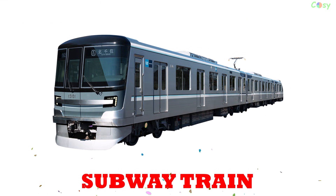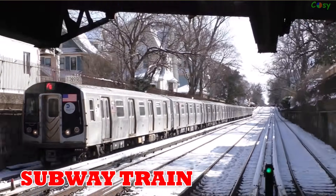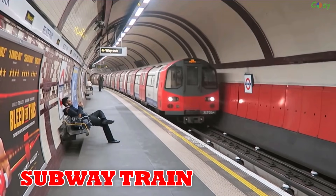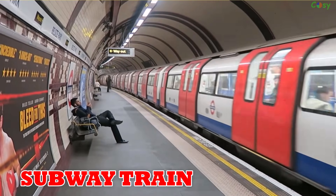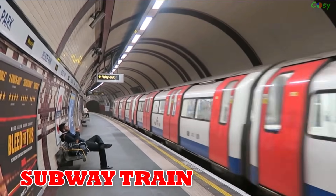Subway train: the first subway opened in London in 1863 and now serves as a backbone of urban transport in Tokyo, New York, Seoul and Paris.